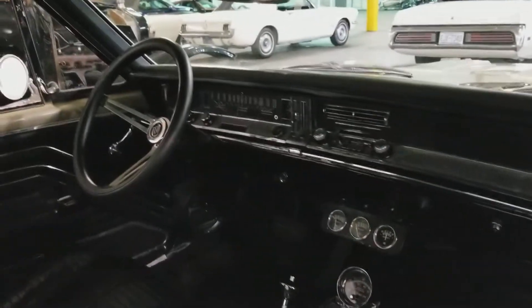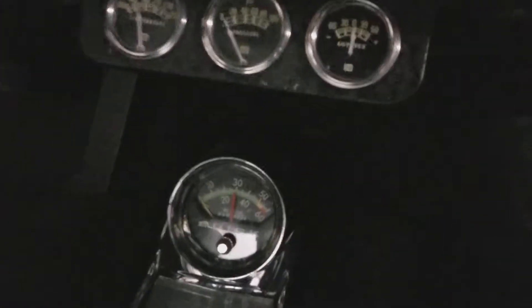A little hard to see indoors but there should be pictures up at 95muscle.com. Extra gauges, Buick tach still works too. Factory radio even works.